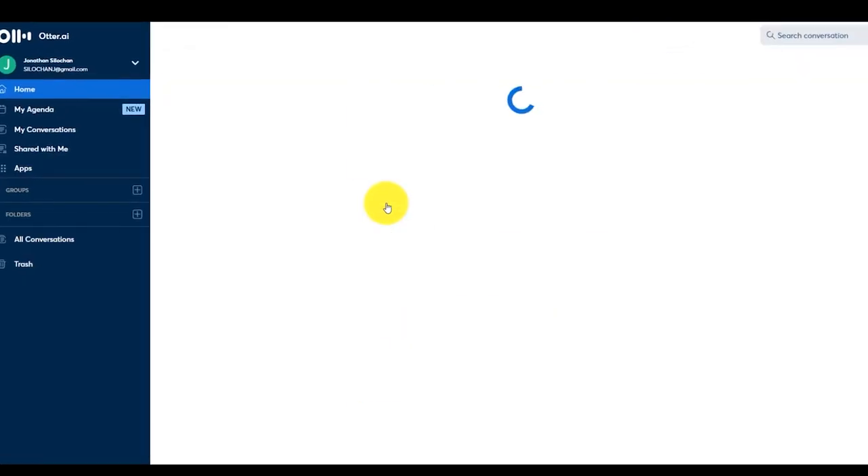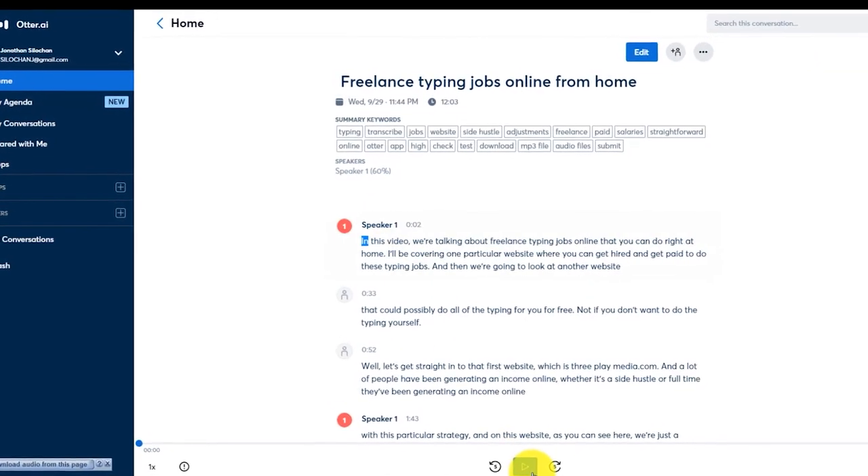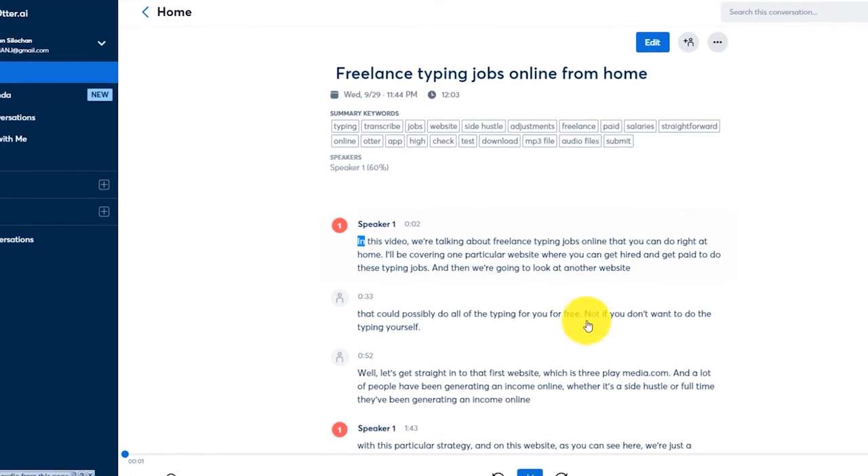So this is how it works: you get a job, get it done over here in otter.ai, export it, and of course you need to make sure that you're submitting something that is of a high standard. So you take the time to review it and make the necessary changes. You may get it done in just a fraction of the time compared to typing it yourself, and maybe even more accurately.